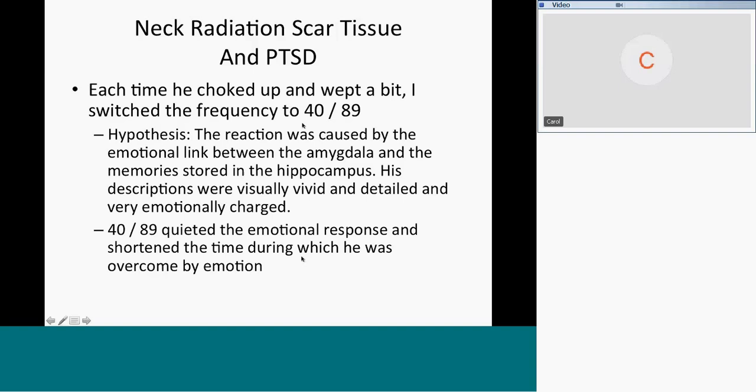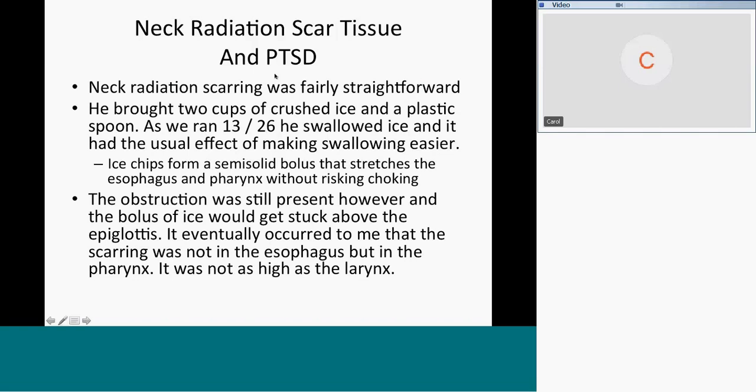First time it was three to four minutes. After I ran 40 and 89, it went down to one to two minutes, then a minute and a half, then down to about 30 seconds — and he could continue to talk. The practitioner going forward was instructed to run the PTSD protocol on him. The neck radiation scarring was fairly straightforward. He brought two cups of crushed ice and a plastic spoon — we use crushed ice because it forms a semi-solid bolus that stretches the esophagus and pharynx without risking choking.